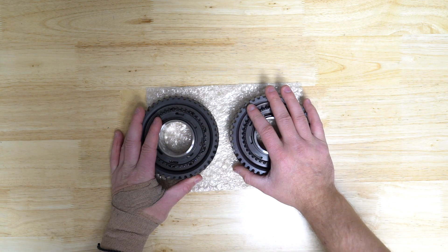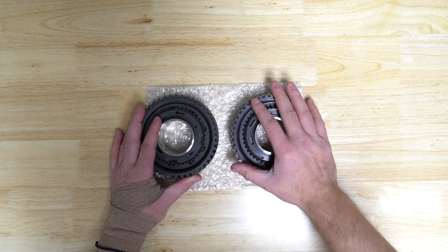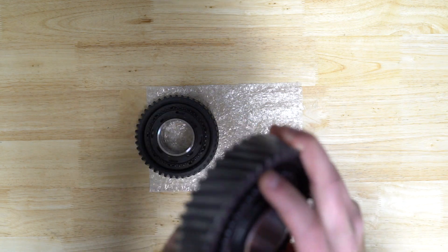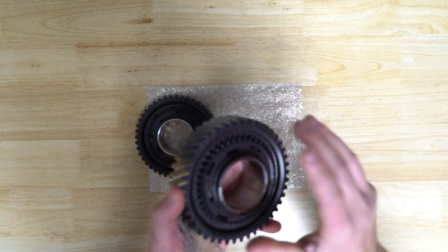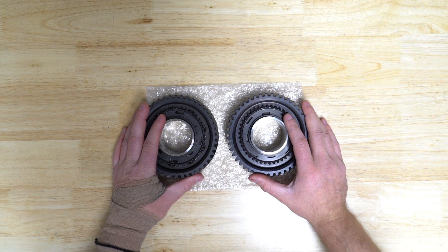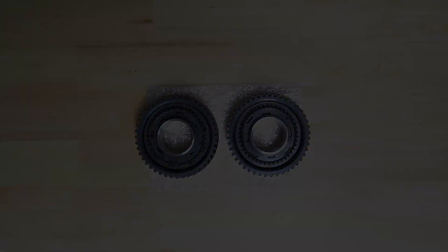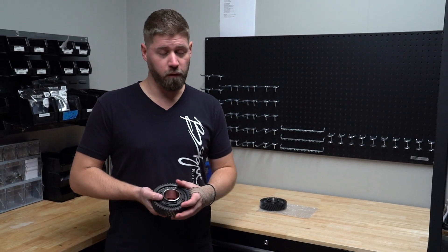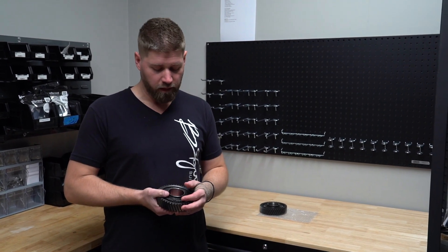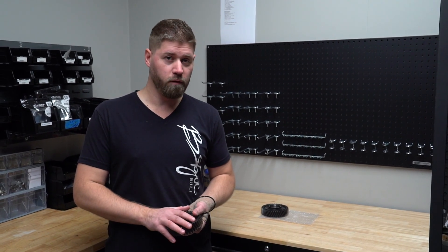We're happy to back these gears — if this gear fails, we'll replace it. But we don't see that failing. If you have all the other stock gears still in the car, something else is going to fail before this does. If you have any questions, feel free to reach out — email us, call the shop. We're more than happy to answer anything and we look forward to doing more of these videos with you guys.